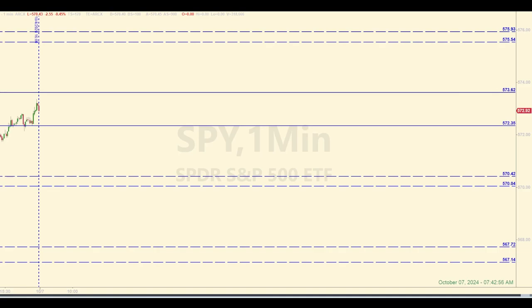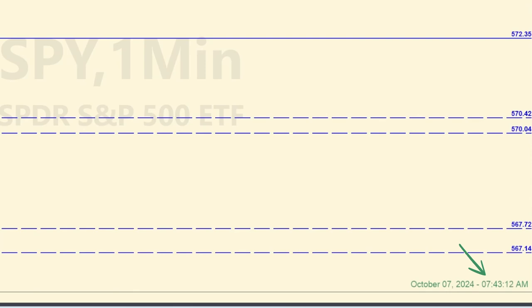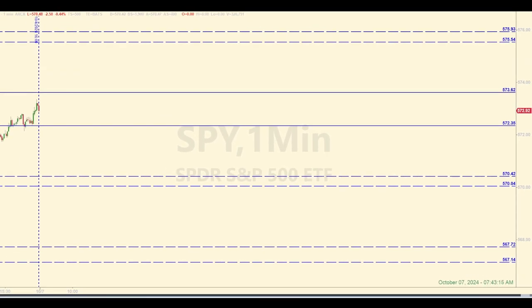Hey there traders, welcome back to your daily E-Mini Futures Trading Recap, where we identify levels of support and resistance in the SPY and use them throughout the open session to trade the E-Mini Futures. I'm Sam. Today is Monday, October 7, 2024. It's about 7:43 a.m. Eastern as I'm making this pre-market video. Check out the description below this video to learn more about the mission of this channel and the background of this trading strategy.